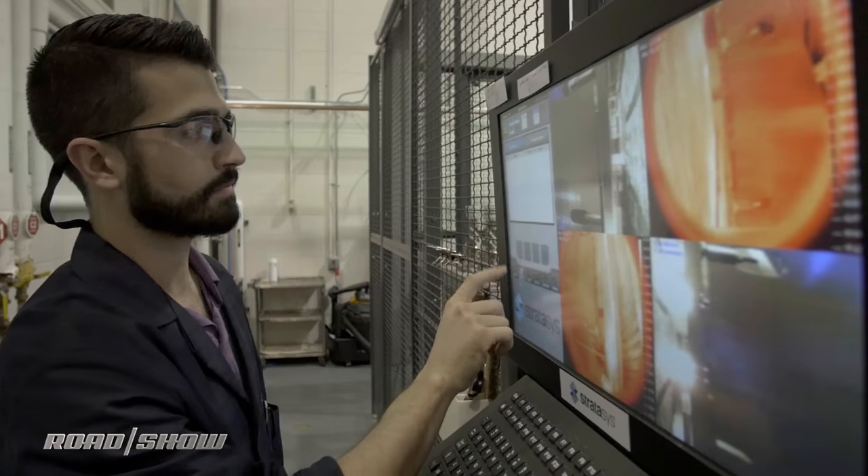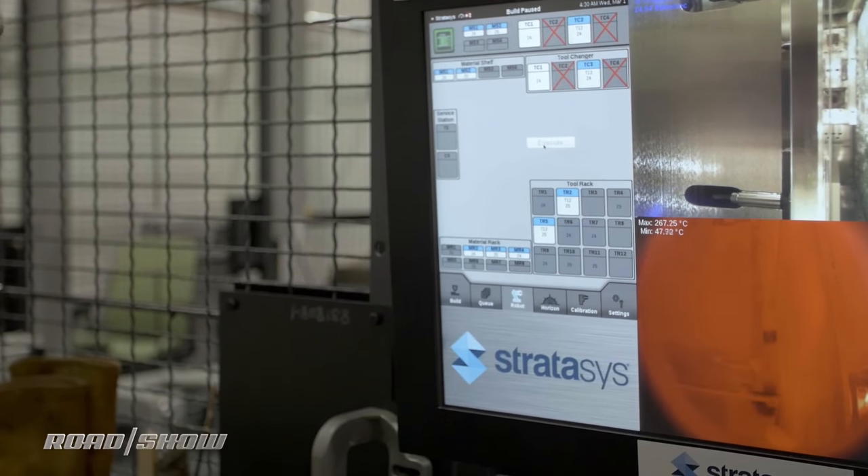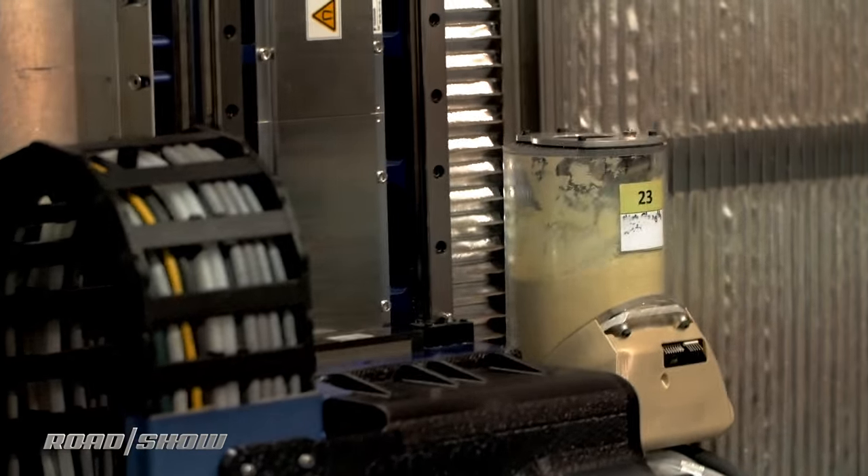Ford is among the only companies to have access to this equipment. Boeing is also working with Stratasys to investigate the technology's potential for aerospace, and some trial work is being done in the medical field as well.